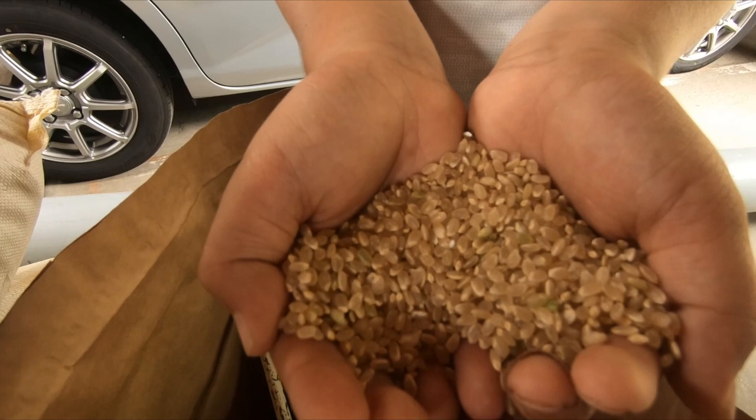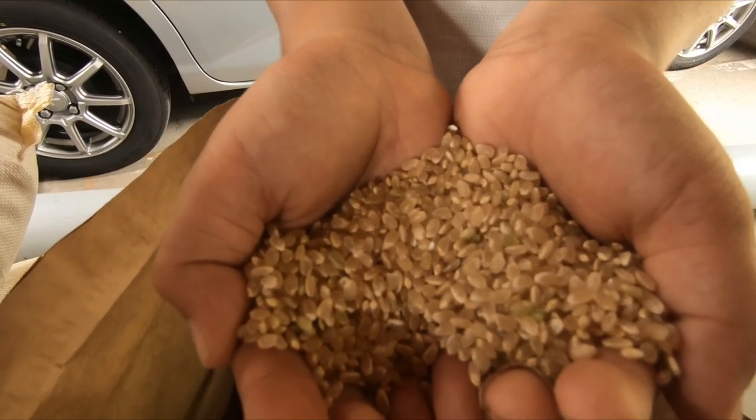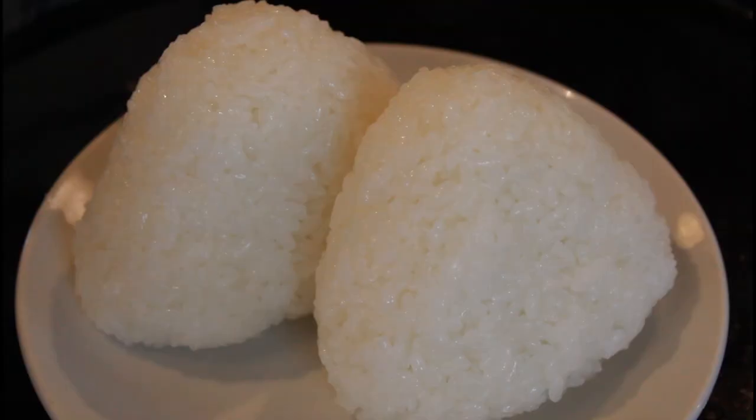This unmilled rice is edible on its own, but almost all Koshihikari rice is polished to properly highlight its spectacular taste.